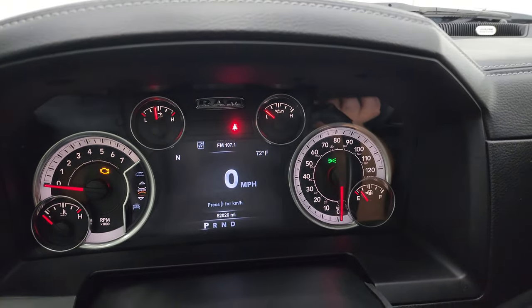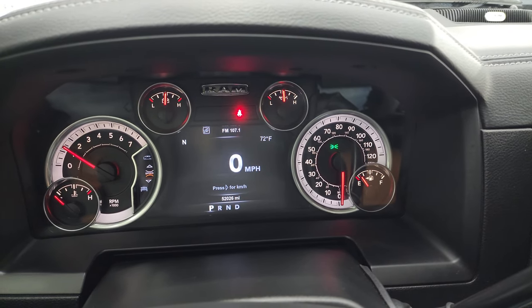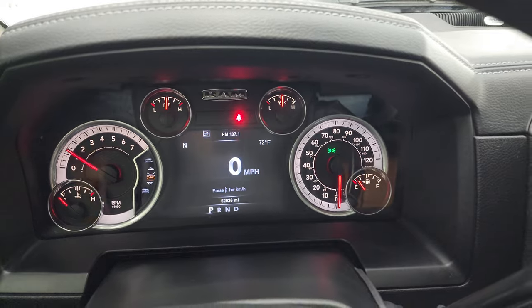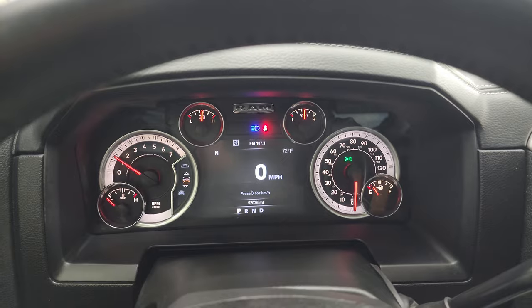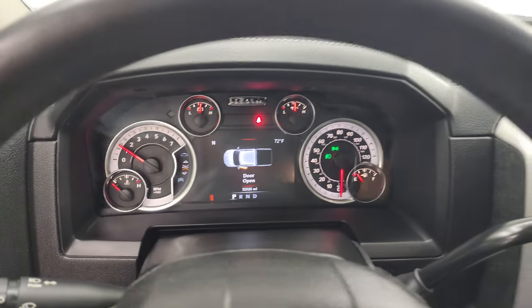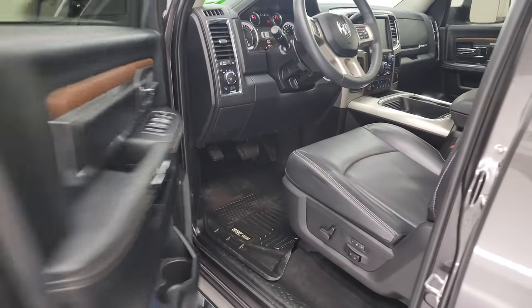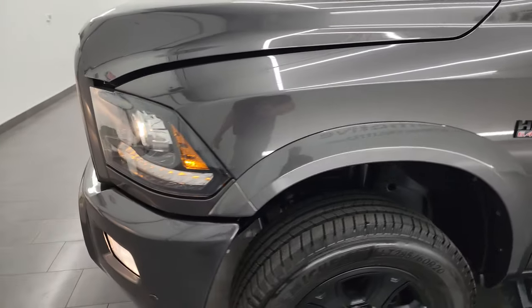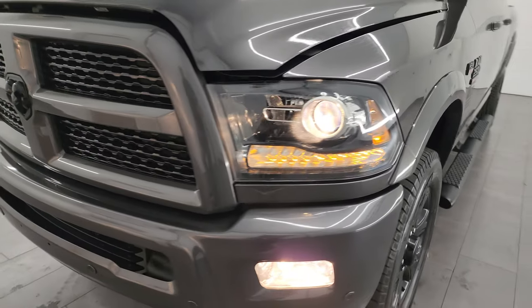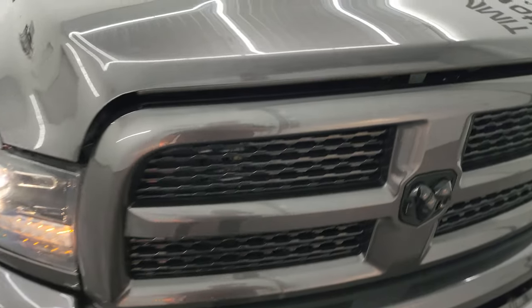We'll start it up and take a look under the hood. Starts right up — no check engine lights or anything like that. Take a look at those lights in the front too. I would personally like to thank you for checking out the video today, and hopefully from this HD video you've been able to verify the quality, condition, options, and cleanliness of this truck all the way around inside and out.